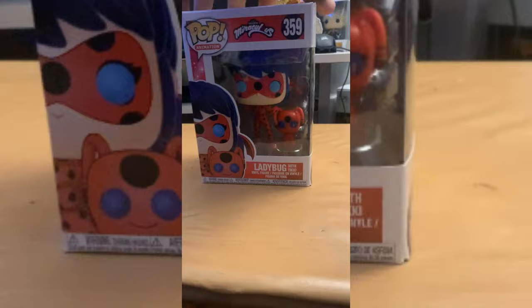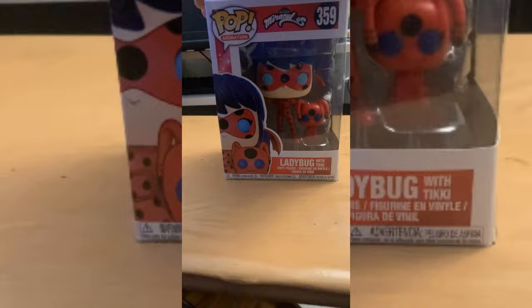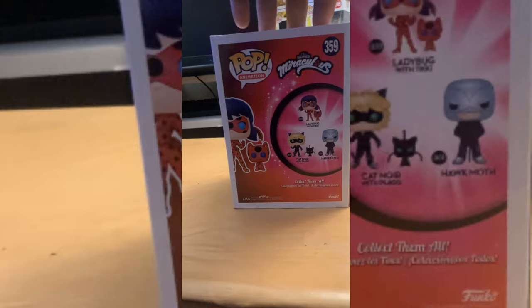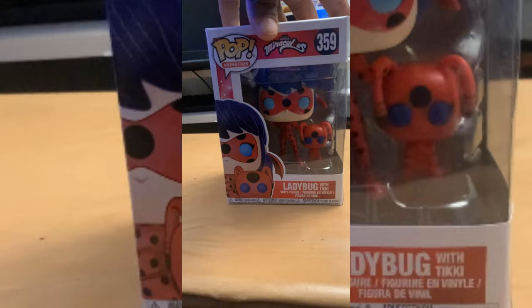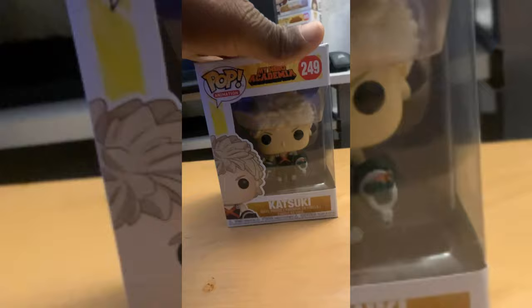Up next is what nobody expected, not even me — this is the Miraculous Adventures of Ladybug and Cat Noir. This is epic to me because it also has Tiki in there. It's only a three-figure series — Cat Noir in his Miraculous and Hawkmoth — but I never expected to see this pop there. It was also ten bucks, or more precisely part of a three-for-thirty deal, so ten bucks a piece. Freaking epic.